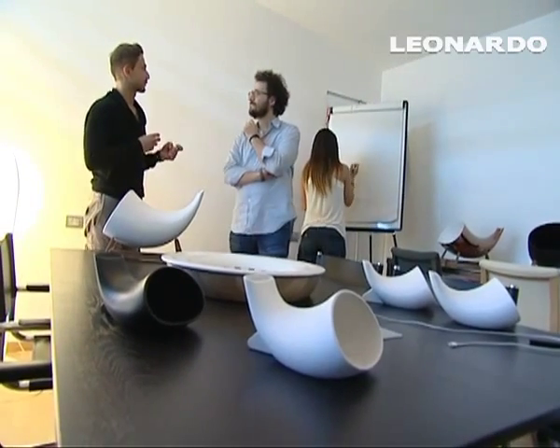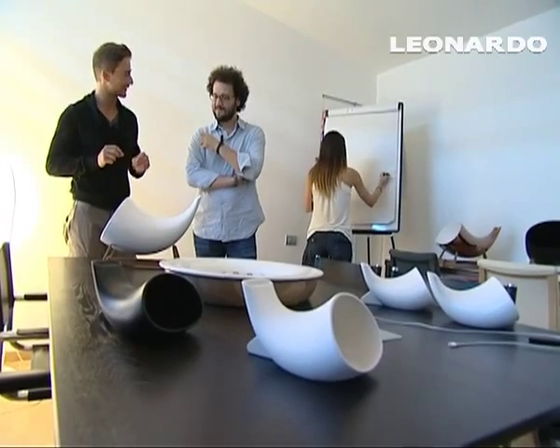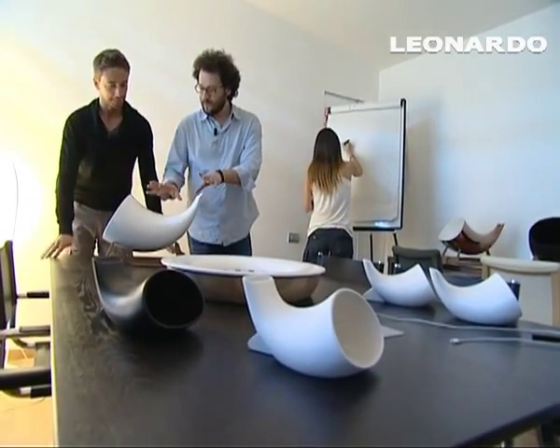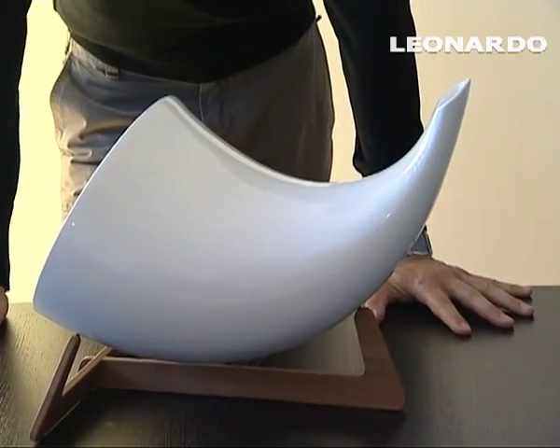Allora Enrico, noi c'eravamo visti al Salone Satellite di due anni fa e mi ricordo che avevi portato un megafono. Raccontiamo un po' agli altri questo progetto che è diventato in poco tempo una piccola icona ed è molto interessante. Allora, questo è il megafono — questo tra l'altro è uno dei 15 pezzi che avevamo già pronti nel 2011.